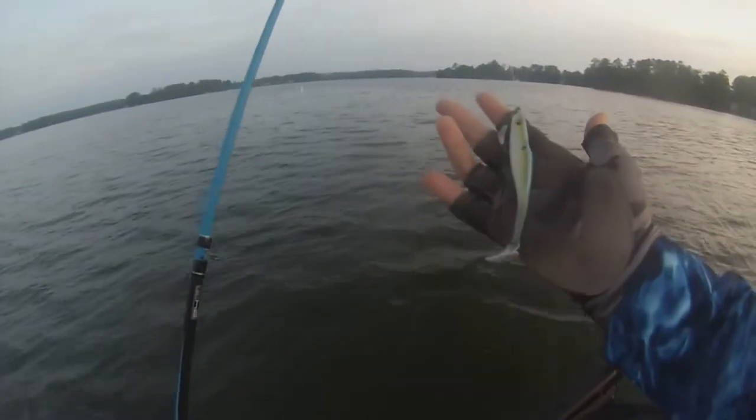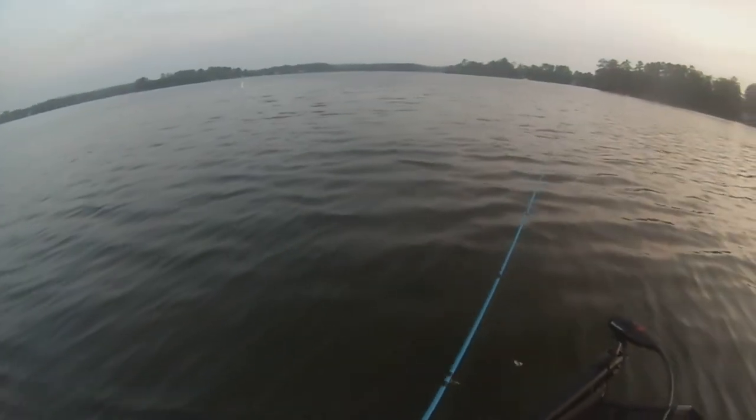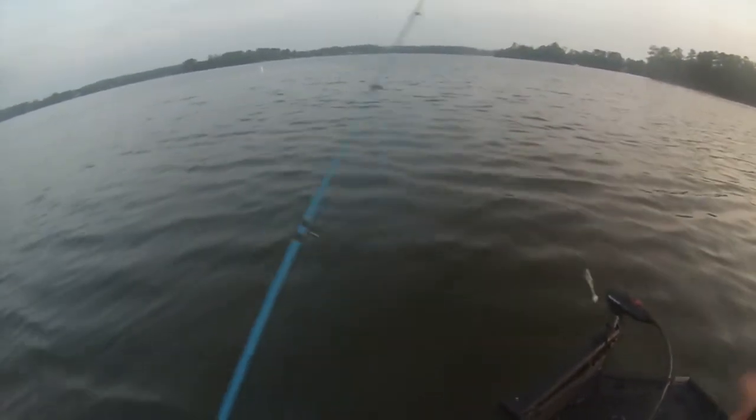I'm going to start off with a Big Bites Suicide Shad on a weighted swim hook, just see if we can get bit. A spook would work, an underspin — stuff like that. We're just out here looking. About 10 feet of water right now. There's a pretty good amount of bait fish, so they should be in here somewhere. I'll catch y'all when I get a bite or we make a new decision.